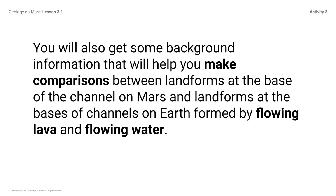You will also get some background information that will help you make comparisons between landforms at the base of the channel on Mars and landforms at the bases of channels on Earth formed by flowing lava and flowing water. Remember, we can compare Mars and Earth because they are both rocky planets with similar systems, so similar landforms suggest similar processes on the two planets.